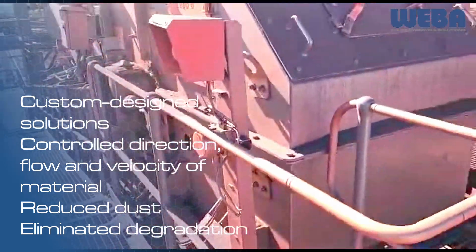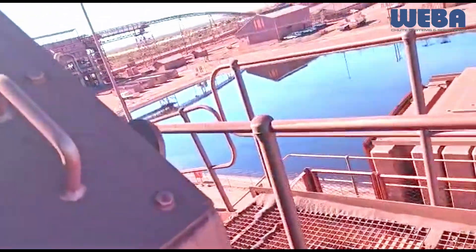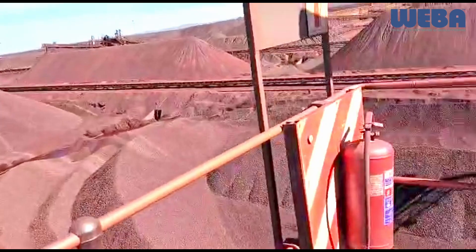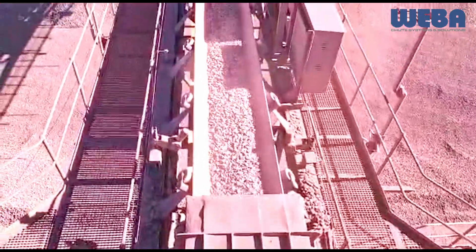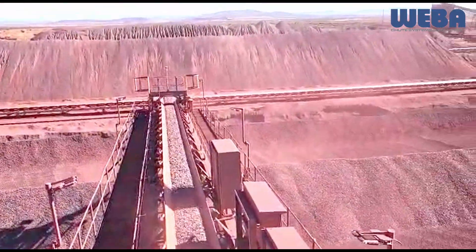The key to eliminating degradation is controlling the transfer of material onto the conveyor belt, requiring an in-depth understanding of how material needs to be transferred and factors in changes of direction, impact and height of the transfer. The system's geometry must move material through the chute with gradual directional changes and controlled velocity to minimise impacts that lead to degradation and dust generation. Additionally, discharge onto the conveyor system must be correctly controlled and as close to the belt speed as possible.